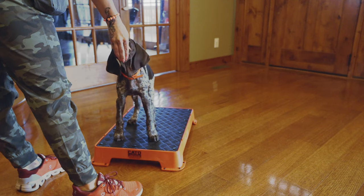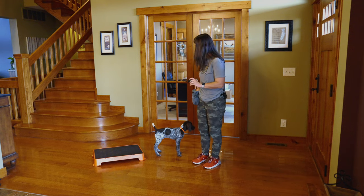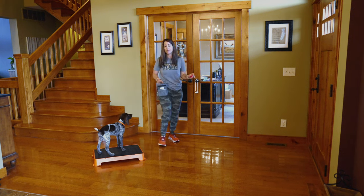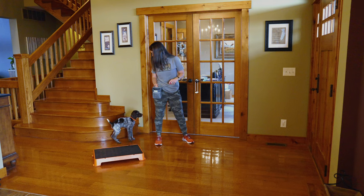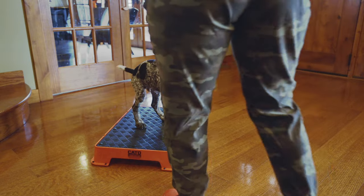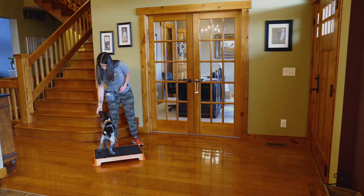Utilizing my body and movement to coax him to move his body in that direction is completely fine at this point. Eventually we're going to want him to be able to move to the platform without my body language pushing him that direction, but this is his first time getting the understanding that getting on this platform will earn him a reward. That's not an expectation for this session, but it is a place we want to progress to. One more really good rep and then we're going to call this session good for today.